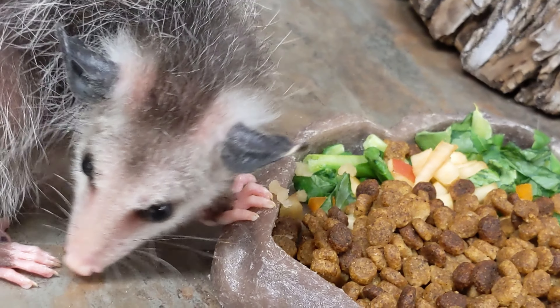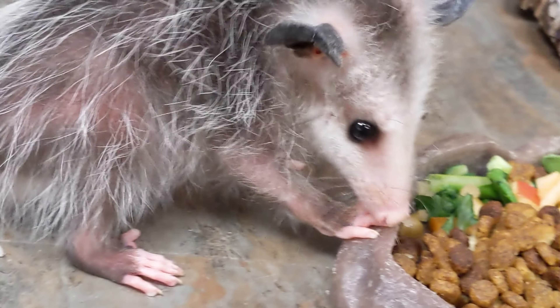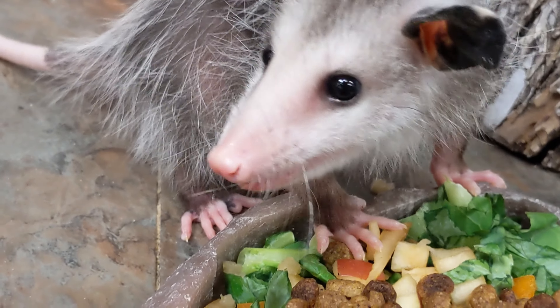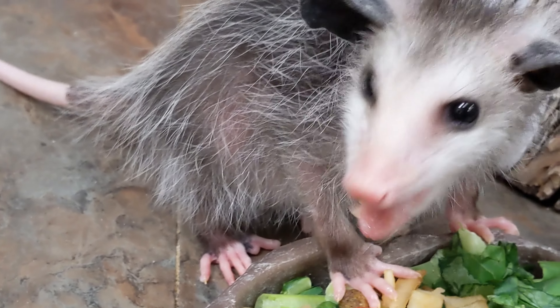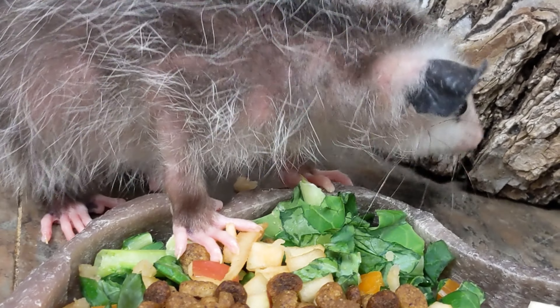Once the opossum is old enough to live outside its mom's pouch, they have already started to have similar features as their parents. One example would be the color of their fur, or even the shape of their tiny little face and ears.